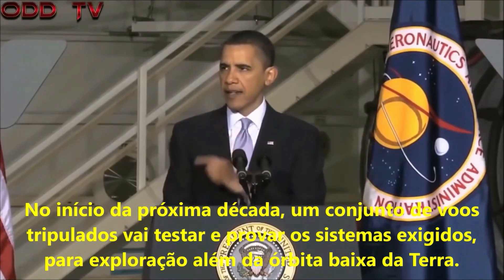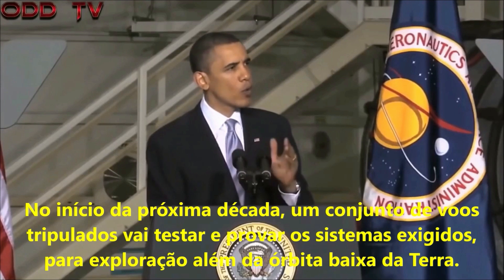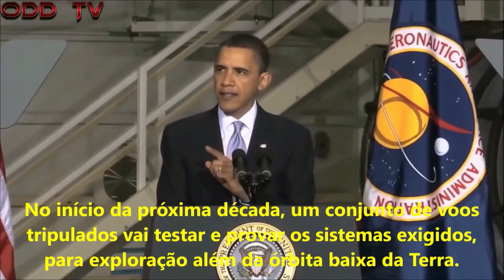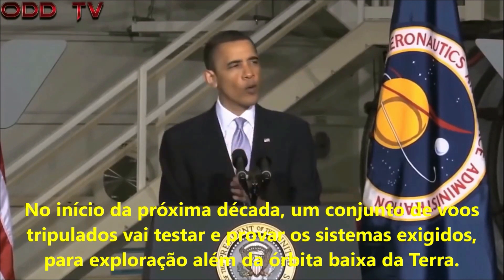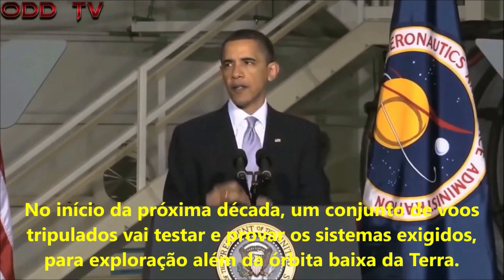Early in the next decade, a set of crewed flights will test and prove the systems required for exploration beyond low earth orbit.